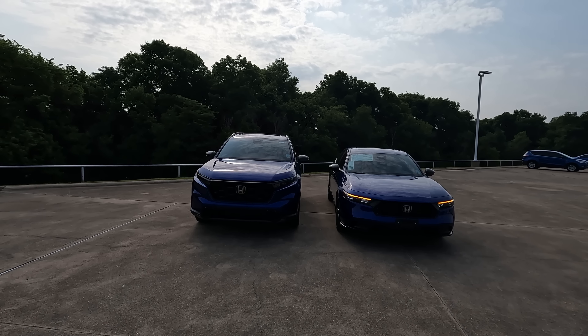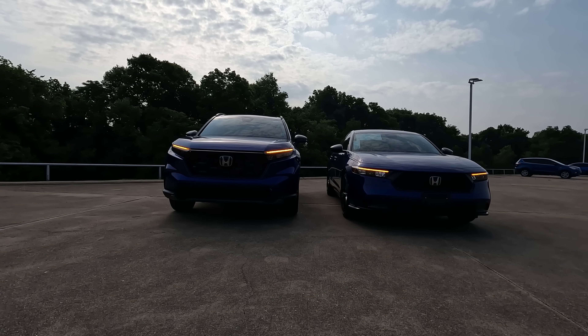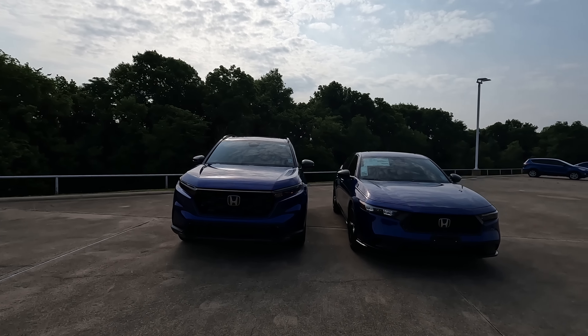If you live in an area where it snows a lot, the CR-V is definitely the best model to go with — not only because it's going to have more ground clearance, but because the Accord is one of the few Honda models that does not come with the option of all-wheel drive; it's only going to come with front-wheel drive. With the CR-V, you have the option of front-wheel drive or all-wheel drive.